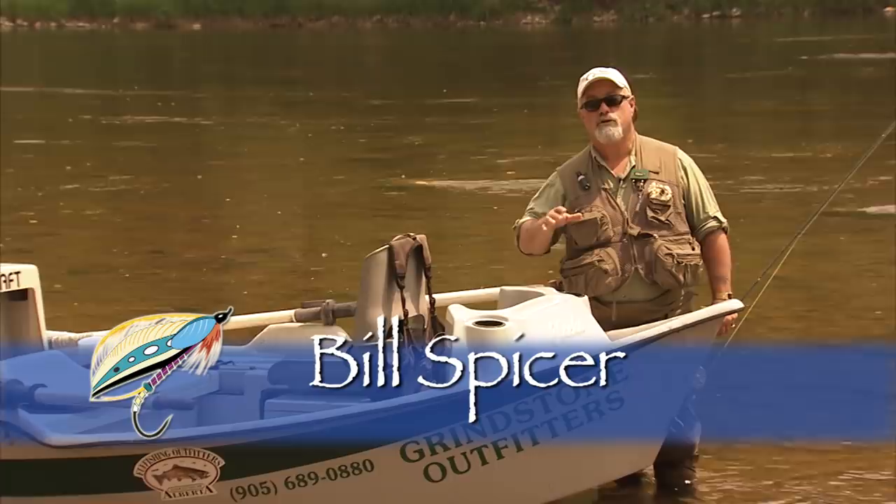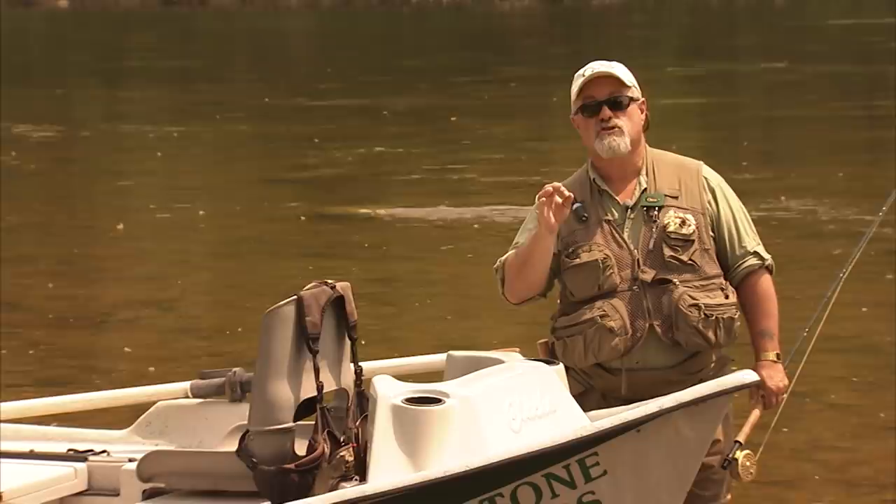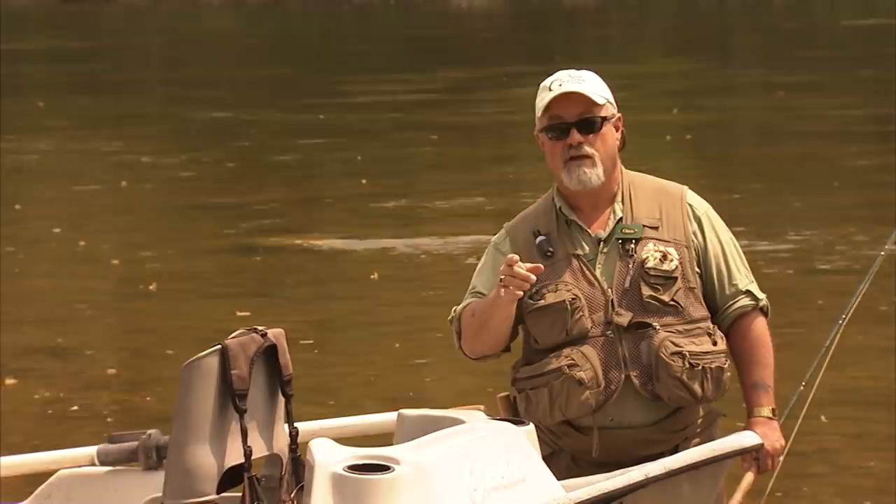Welcome everyone to the New Fly Fisher. I'm your host Bill Spicer. On today's show we join Ontario top guide John Valk and we're going to be floating the Grand River, one of Ontario's largest rivers. John is not only a top guide, he's one of the best instructors in the business and I really look forward to learning from him. It's going to be a great show, so stay with us.